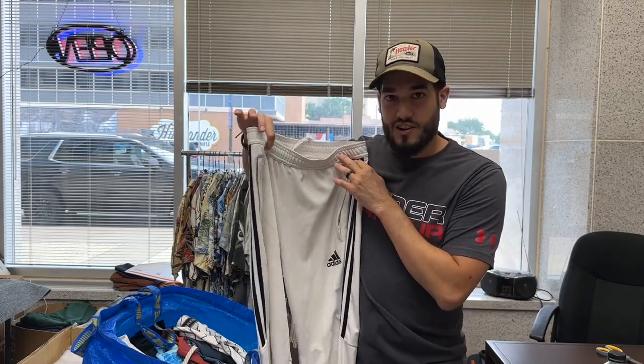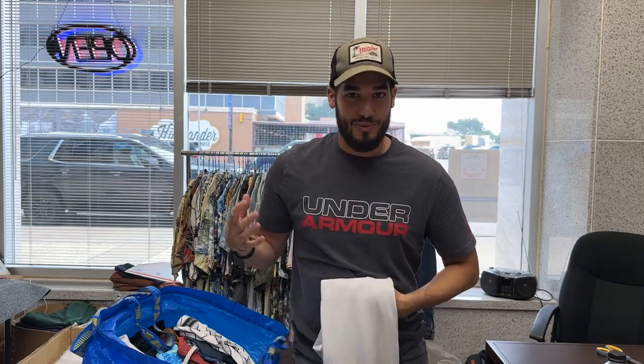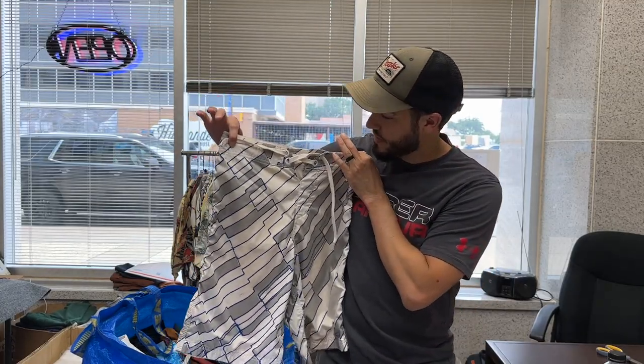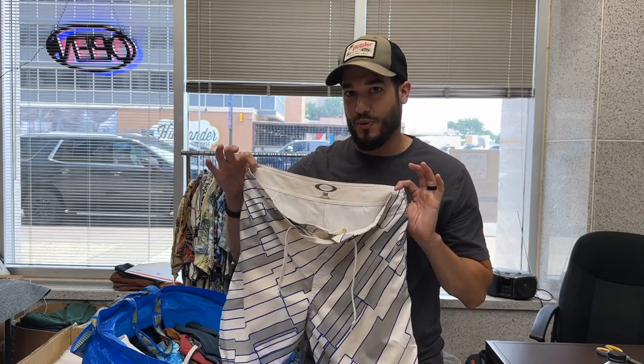We've got some white Adidas climbing pants — cool soccer-style joggers — but I don't like them because they're white, and you guys can probably guess what happens when you wear white. Then we've got some Oakley board shorts; I always thought these were really neat but they got a little discolored just from being at the lake because the water's brown, so I'm going to go ahead and sell them.